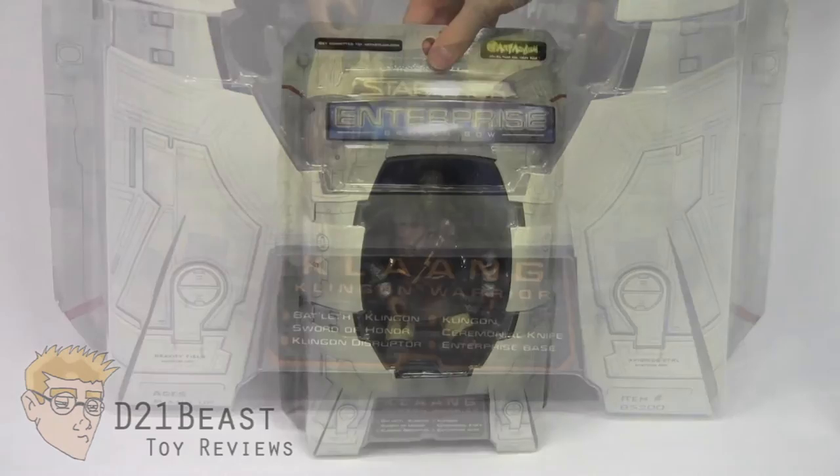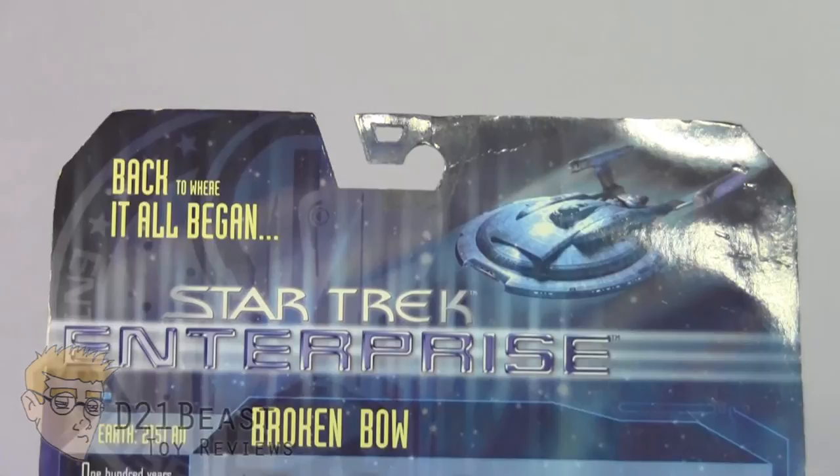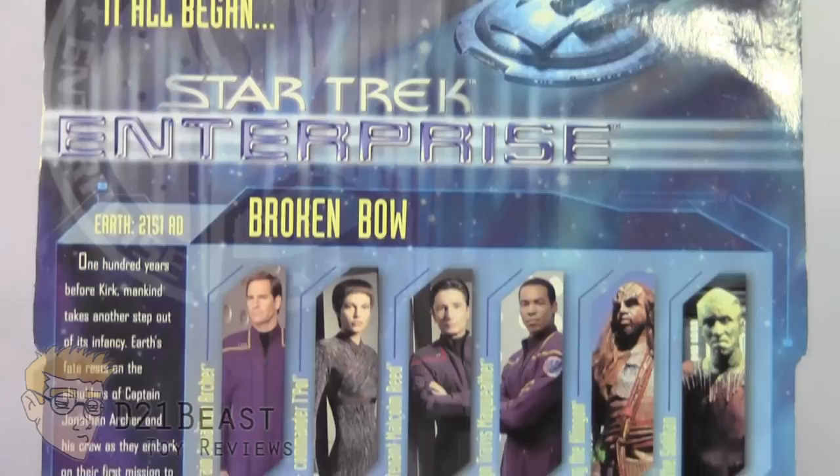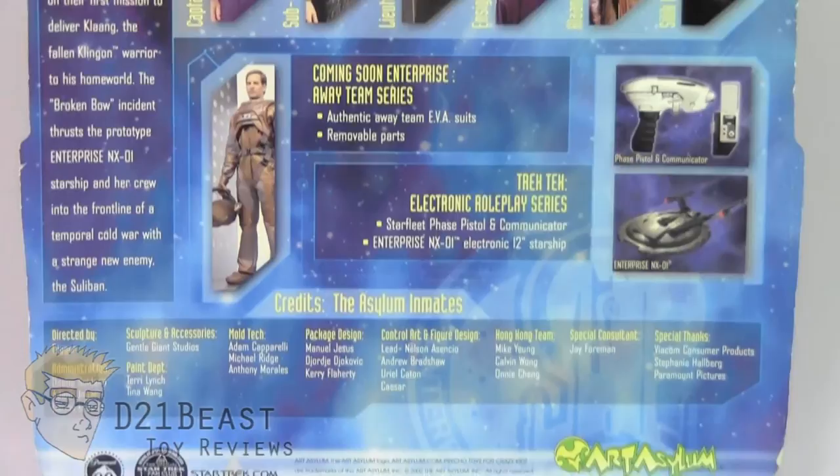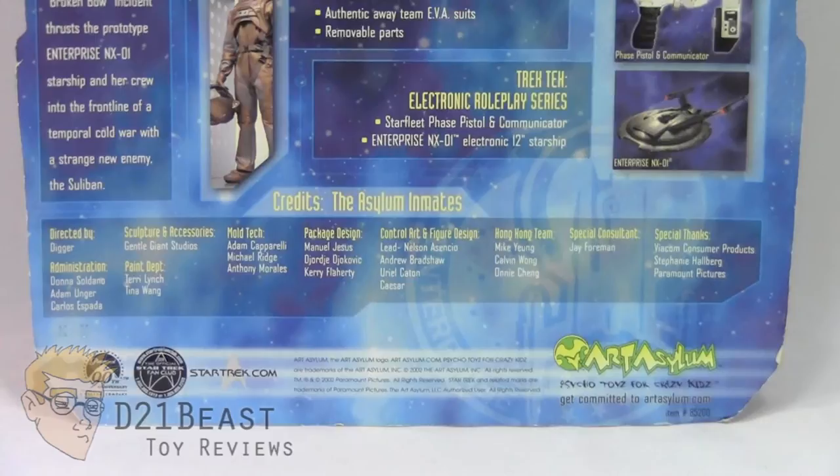Flipping this package around, as you come down the back of the box, you do have an image of the NX-01 model Enterprise in the upper right, the ship featured on this show. You have the logo for Star Trek Enterprise below that. You then have a description of the episode Broken Bow on the left hand side as well as a lineup of all the figures available in this wave featured from that episode. Moving down, you have an announcement of the next wave of figures that was going to be available as well as some other roleplay items that were available at the time. Towards the bottom, you do have a complete list of all the people involved in creating this figure.